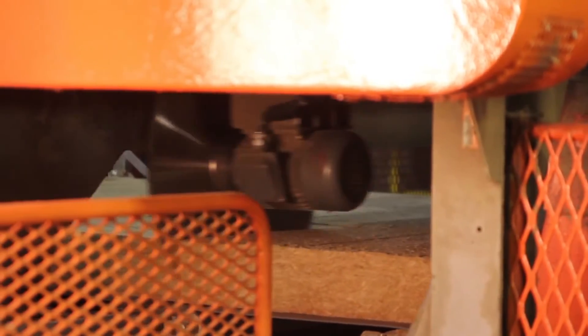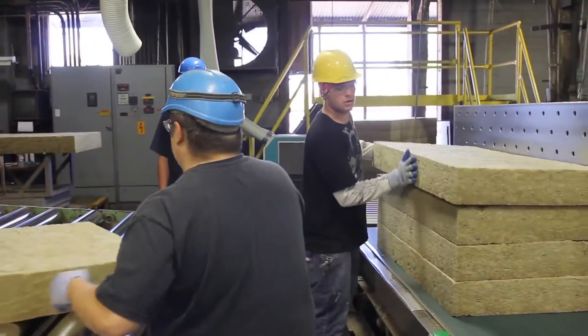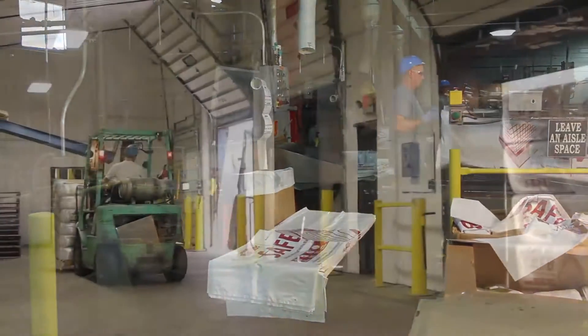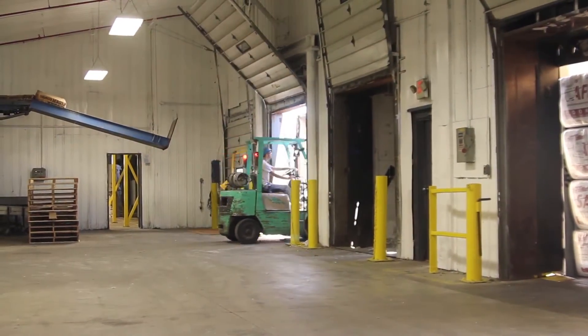Upon exit of the oven, large saws guided by computers cut the newly cured fiber boards and blankets into various thicknesses, lengths, and widths. These blankets are then stacked, compressed, packaged into bags, and bundled for storage in our warehouse or loaded directly into a semi-trailer for immediate departure.